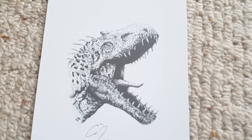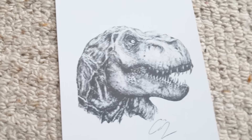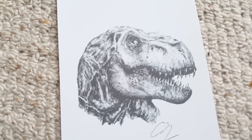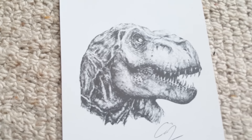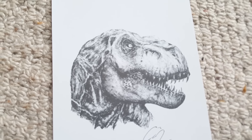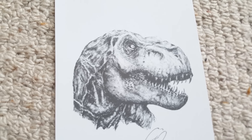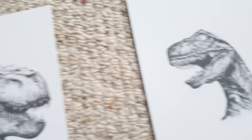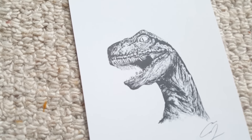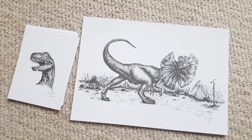We've also got the Tyrannosaurus Rex from the new Jurassic World artwork — beautifully rendered, love all those folds on the neck. Are these watercolors, Anson, or pen and ink? They really look like watercolors. And then here is Blue the raptor — really gorgeous work.